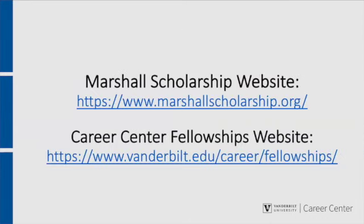For additional information, please visit the Marshall Scholarship website. To begin the Marshall application process or for additional information about Vanderbilt's nomination process, contact the Career Center fellowships team.